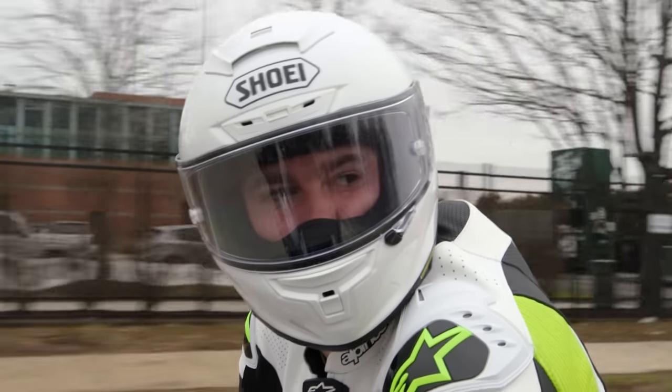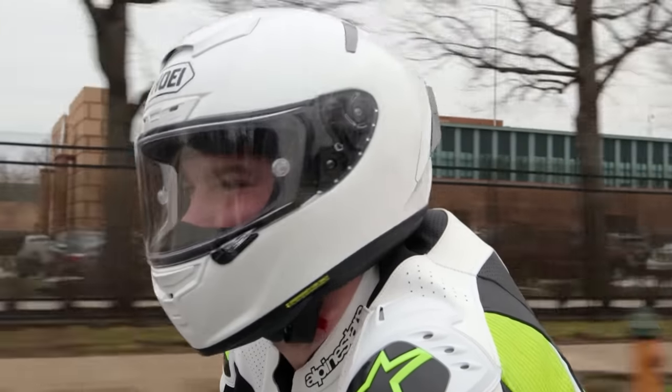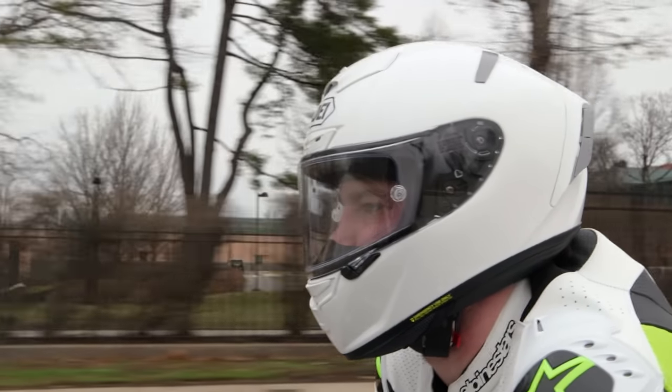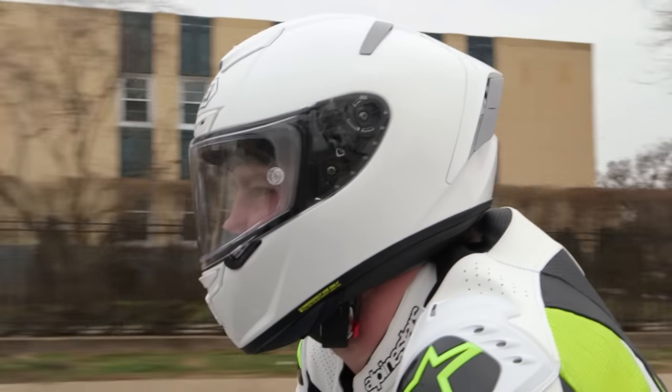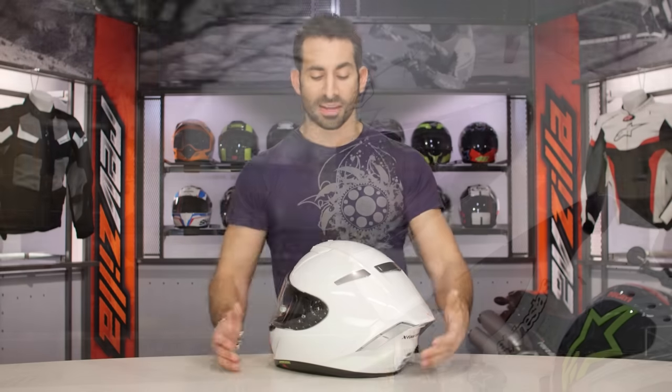They've decreased the drag coefficient by 10%, and with the new integrated wing, you actually get a little bit of lift in the tuck at speed — and they've decreased that lift by 3%. From an exterior standpoint it's completely overhauled, super aggressive, bad-ass, and very functional.